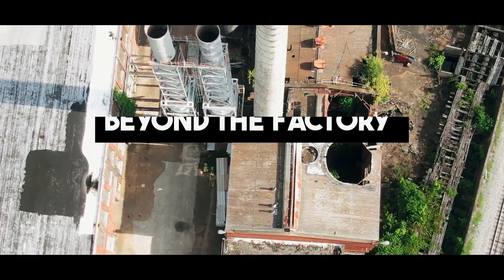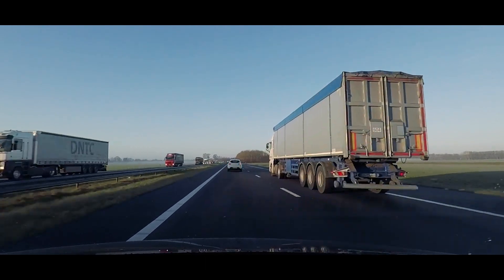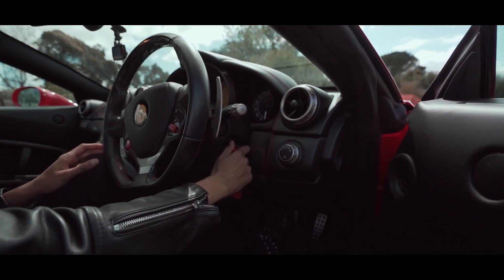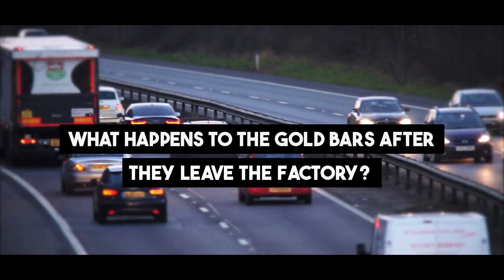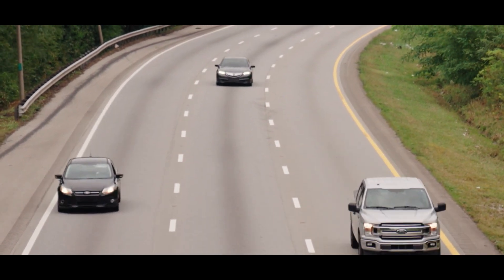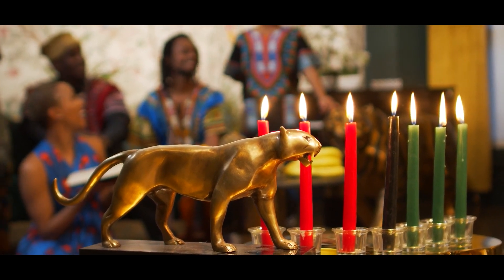Beyond the Factory. As the golden bars leave the factory, they begin a new chapter in their journey. They embark on a global adventure, destined to become symbols of wealth, investment, and luxury worldwide. The gold bars, now shining brightly with purity, continue their journey to various destinations, adorning the lives of many as symbols of prosperity, tradition, and enduring value.